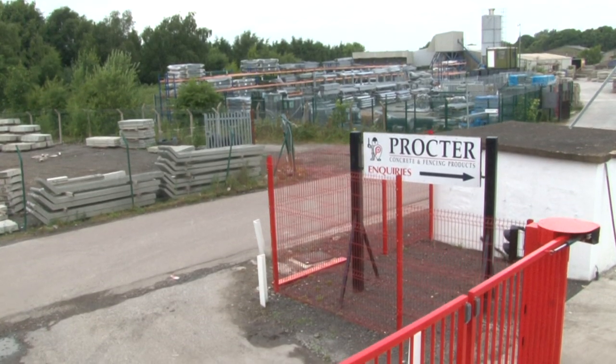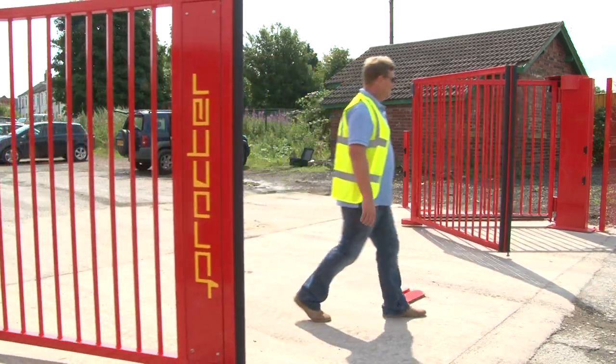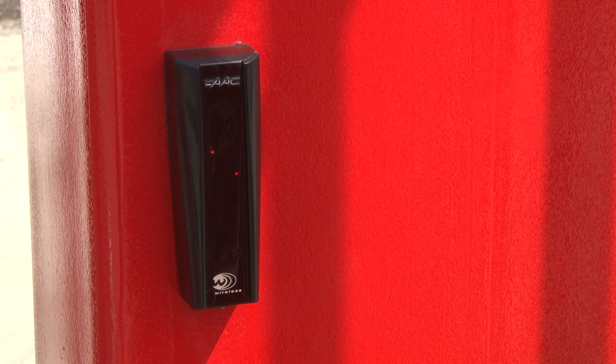All Procter folding gates are fully compliant with current health and safety requirements. If a person, vehicle or any obstruction enters the gate operating zone and activates the high or low level safety light beams, the gate will immediately stop and then reverse to the open position.